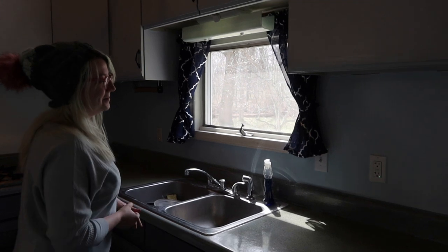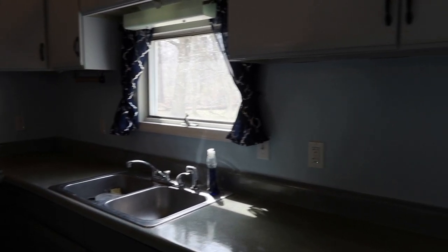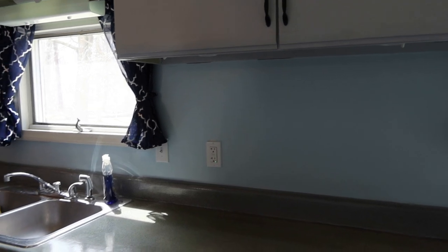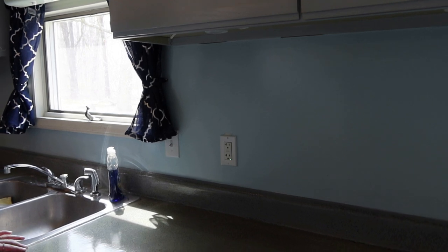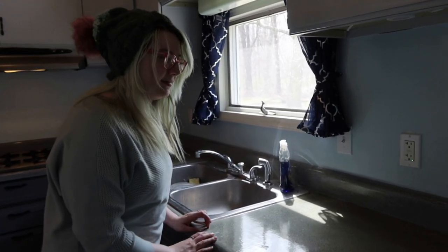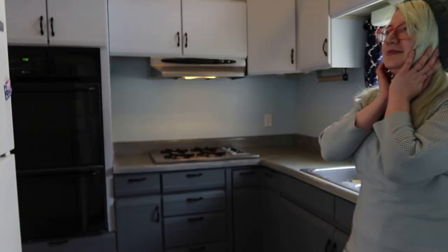I replaced one of the outlets and then attempted to replace another when my dad showed up and basically took over — he and Rick did that. I can't get over what a good job you did. It's a full kitchen — a full, full kitchen. With a pantry.